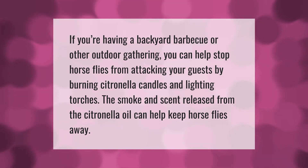If you're having a backyard barbecue or other outdoor gathering, you can help stop horseflies from attacking your guests by burning citronella candles and lighting torches. The smoke and scent released from the citronella oil can help keep horseflies away.